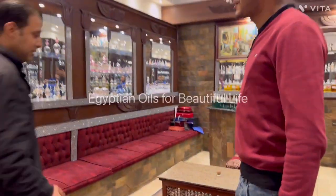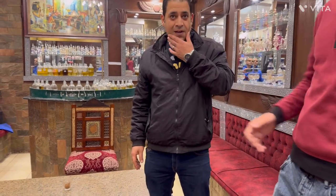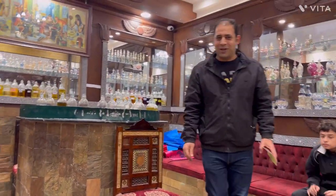Make yourself at home and have a seat. Ahmed is going to be your tour guide and give you a presentation of the oils — what is the difference between each oil and how to use it. So enjoy, have a seat, welcome to our palace. My name is Ahmed. I will explain to you what we have, but first we offer our Egyptian hospitality: black tea, red tea, coffee, cola, Pepsi — what would you like to drink?